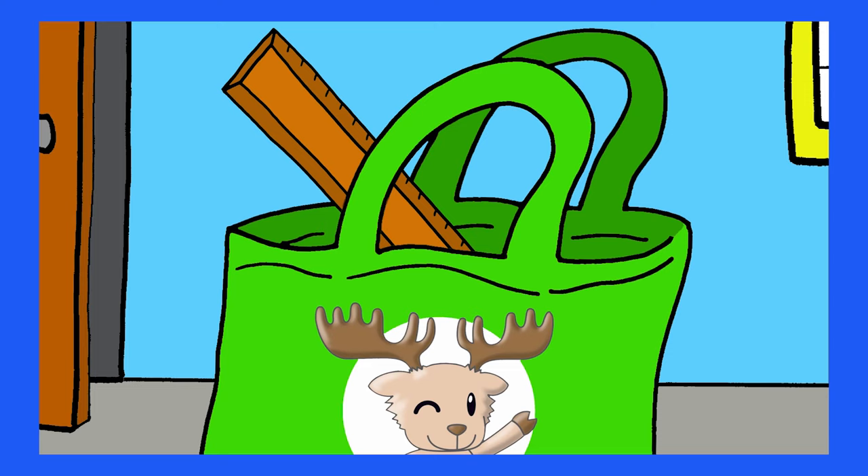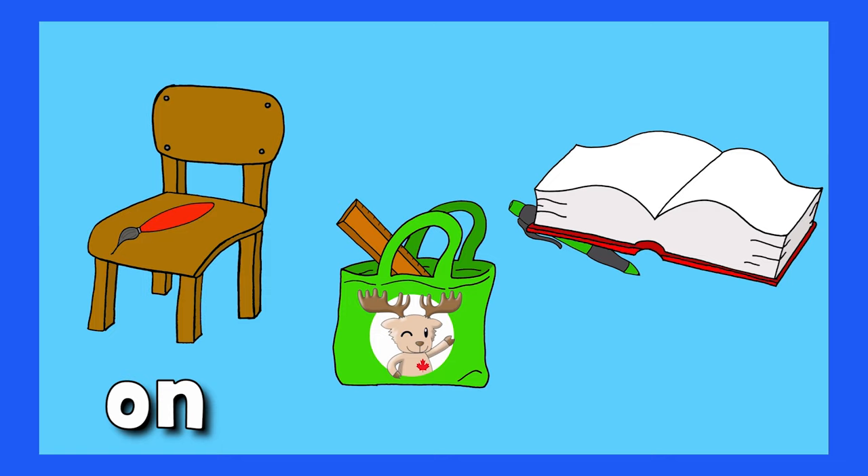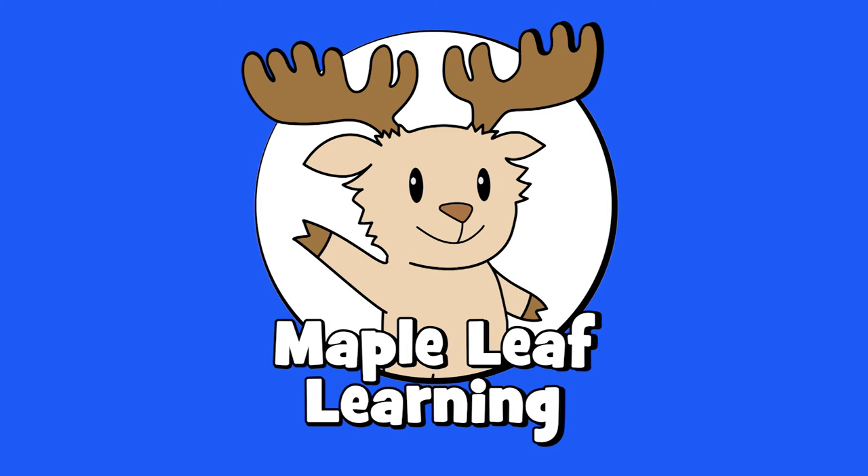Where's the pen? Where is it, where is it? Under the book, under the book. On, in, and under. See you next time!